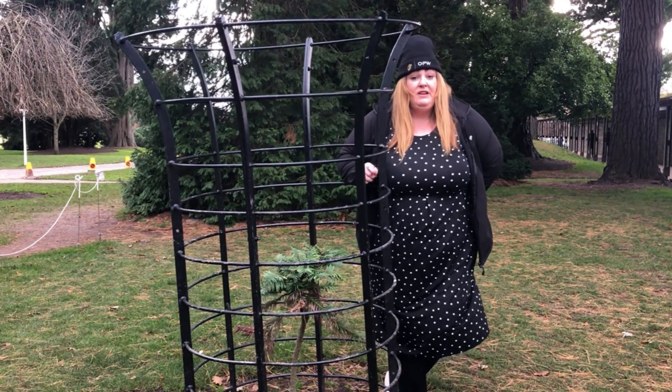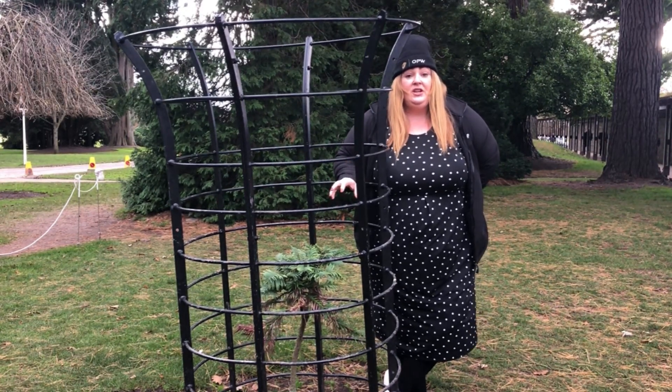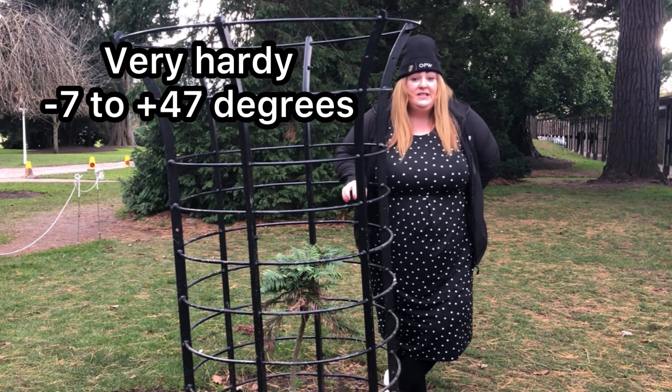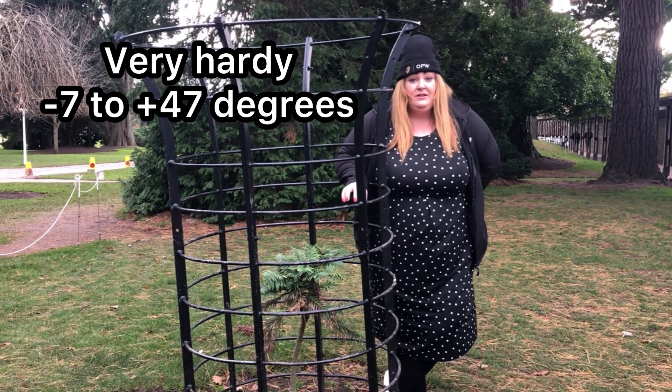What they did find out through the research is that this tree can actually survive anywhere up to 47 degrees and down to minus 7 degrees.